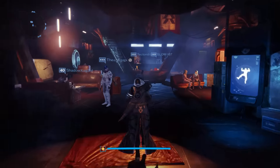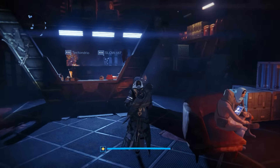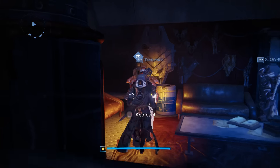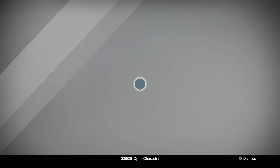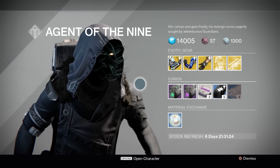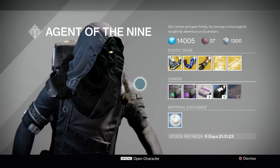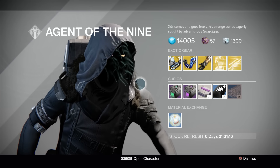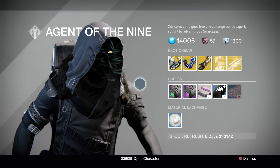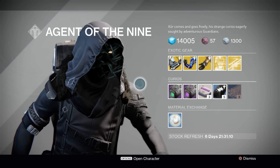Xur is the exotic gear merchant in Destiny, and we're a couple months now into the Taken King, so a lot of people are going to have everything that Xur's selling. It's late level 280, so that might not be high enough to matter for you. Bungie announced that they're going to be introducing some refreshed year one exotics next month, so you may want to hold on to your coins if you're unenthused about the stuff he's brought. But that being said, there are still a few people out there climbing that light ladder trying to fill out their exotic collections.